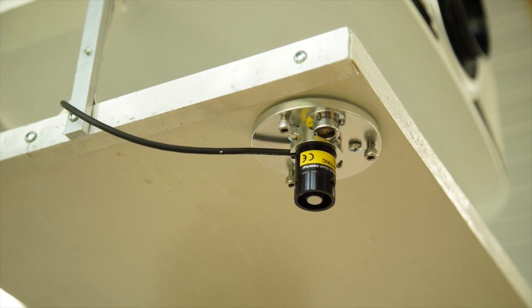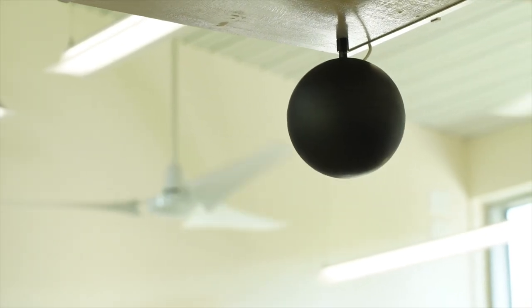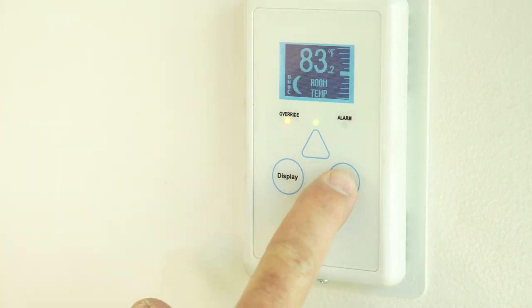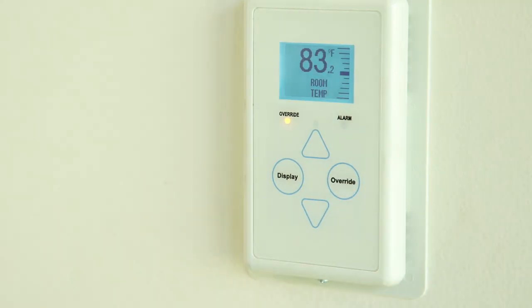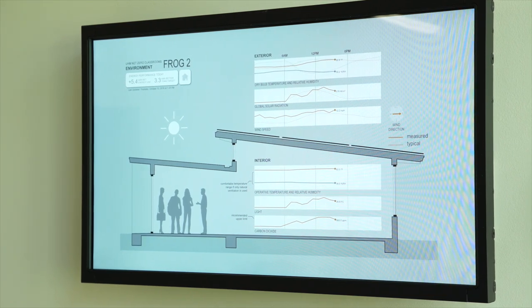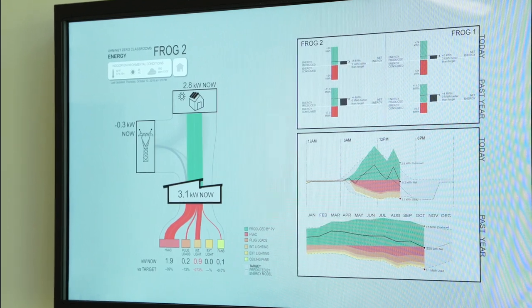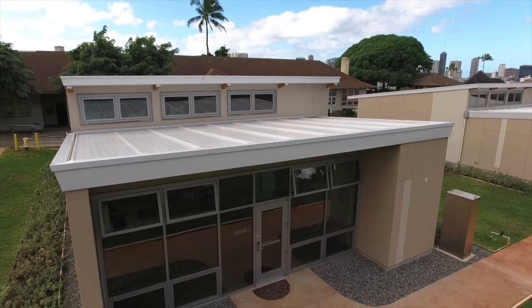sensors that read radiant interior temperatures as well as levels of occupancy, on-demand self-limiting air conditioning, and real-time monitoring to ensure the buildings are attaining their net-zero goals — the frog classrooms are designed to set new levels of energy efficiency and conservation.